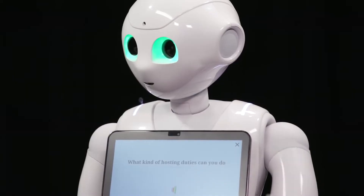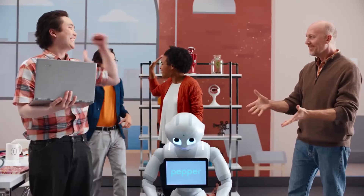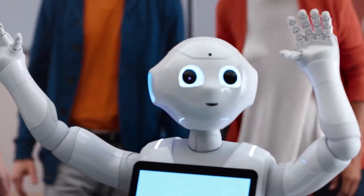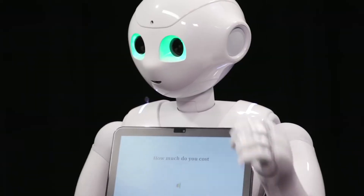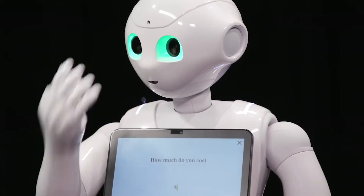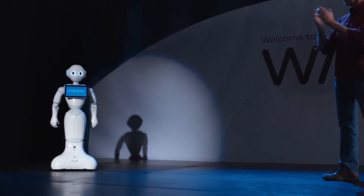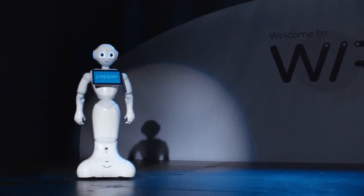Pepper features four microphones, two HD cameras, a 3D depth sensor, a gyroscope, touch sensors, two sonars, and six lasers. Although Pepper is a fully functional robot, it is not designed for domestic use. Rather, it can be employed as a receptionist in offices and as a research bot in academic institutions.